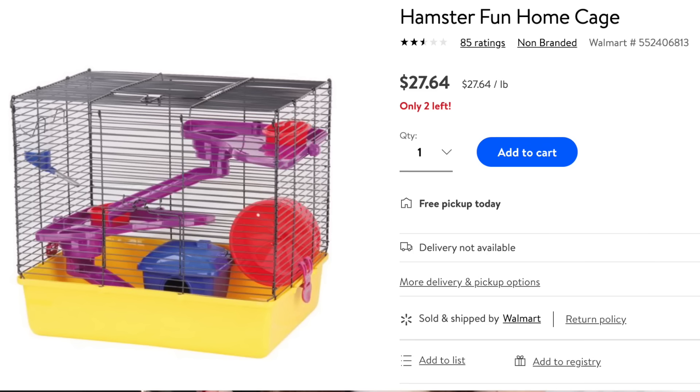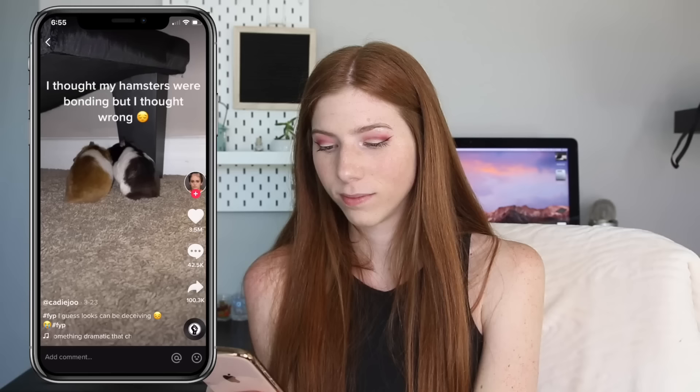This cage looks almost like the other one — it's a Walmart brand hamster cage with only 180 square inches of floor space. I see it so much and I hate it — it's so tiny. Anger, rage.